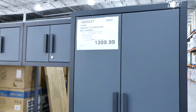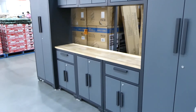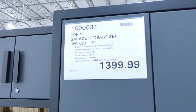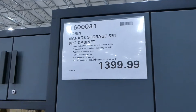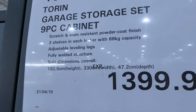They have a Torin garage storage set — a nine-piece cabinet for $1,400. It's got the bench in the middle and two big cabinets on the side, all lockable. They're scratch and stain resistant with a powder coat finish. Three shelves in each locker that can hold 68 kilos, adjustable level legs, and a fully welded structure.